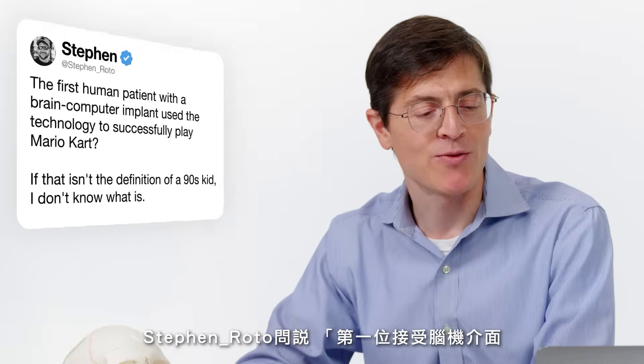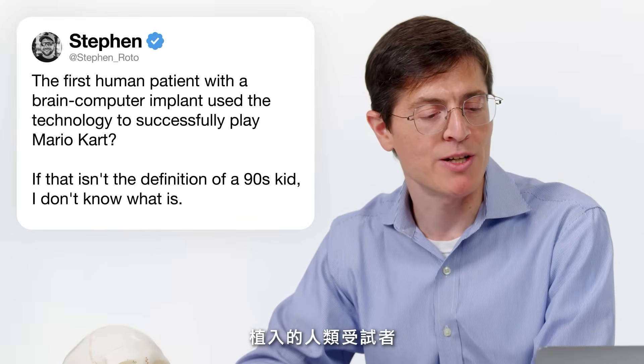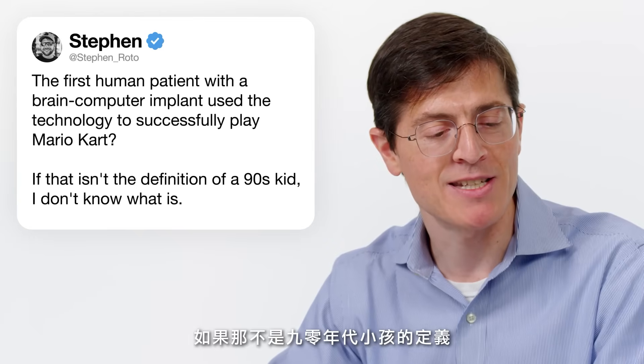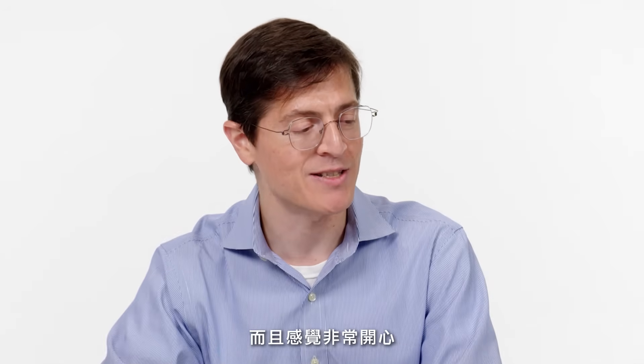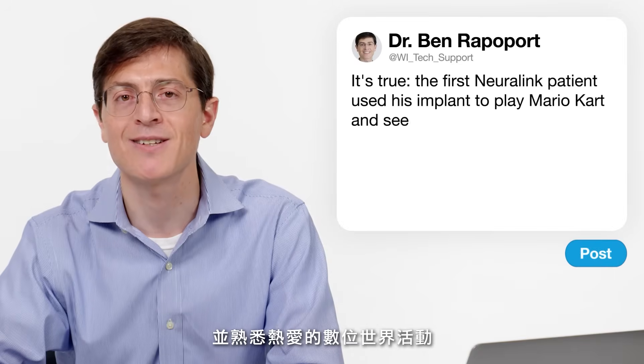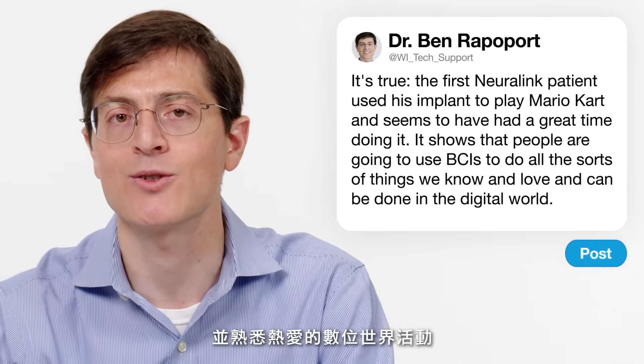Steven Roto asks about the first human patient with a brain-computer implant using the technology to successfully play Mario Kart. It is true that the first Neuralink patient used his implant to play Mario Kart and seems to have had a great time doing it — though that wasn't the first human patient with a brain-computer implant overall. I think that points to the fact that people are going to use brain-computer interfaces to do all the sorts of things that we take for granted in the digital world.